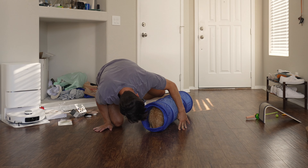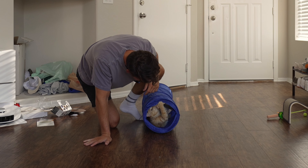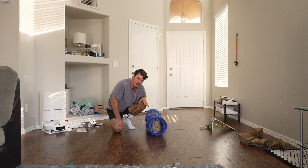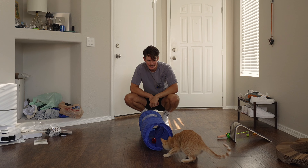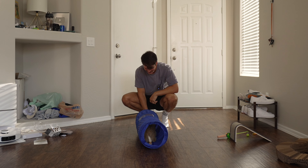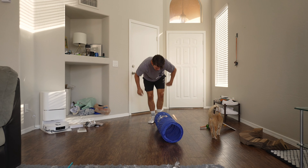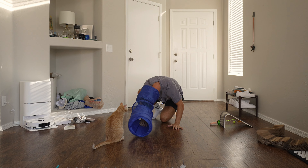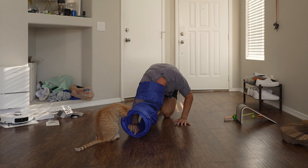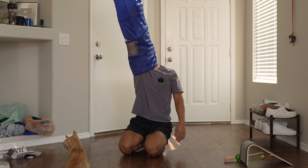I feel like you can't go wrong with a tunnel — tunnels are always good. Of course it's zip tied in a million different places. Oh, never mind — she gets it! She automatically immediately got in this thing and is having a blast. If someone could explain to me the science of why cats just automatically know what to do with a tunnel...